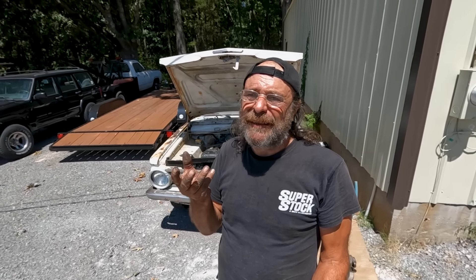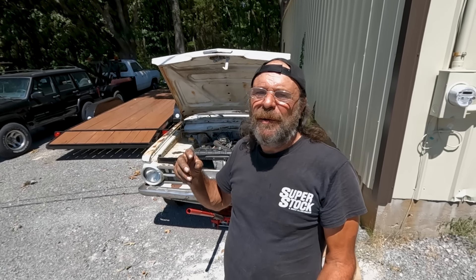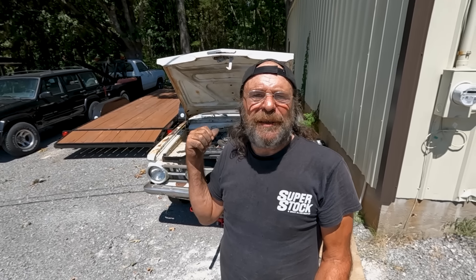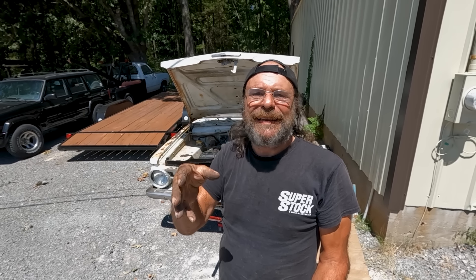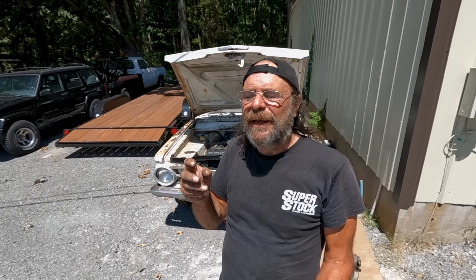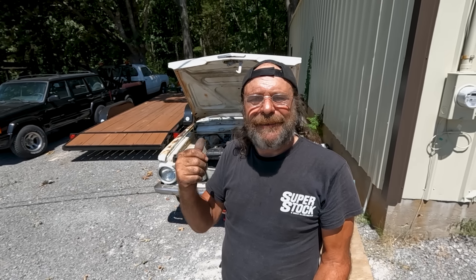What we're dealing with is unraveling issues that were bestowed on the car by previous people who worked on it. This is very common. This is a 60-year-old car — god only knows how many hands have been on it, how many times it was just hammered together to get down the road. People who aren't familiar with these cars and don't pay attention to the details will do a lot of stuff that will bite you in the long run.